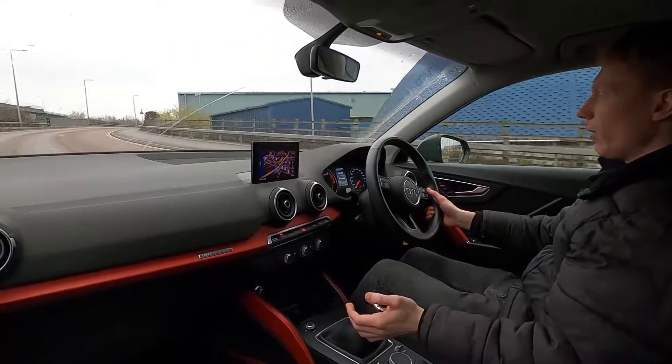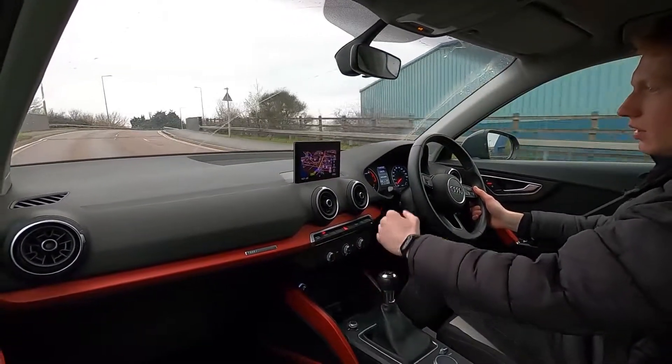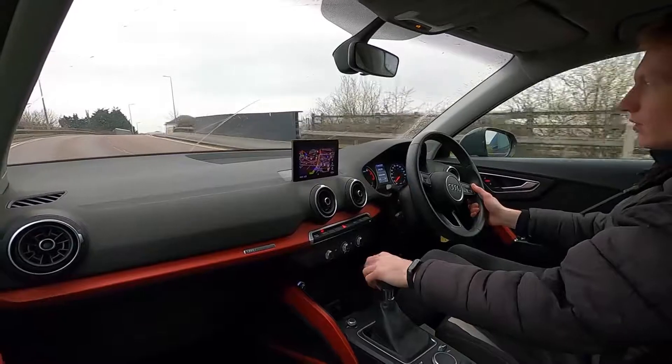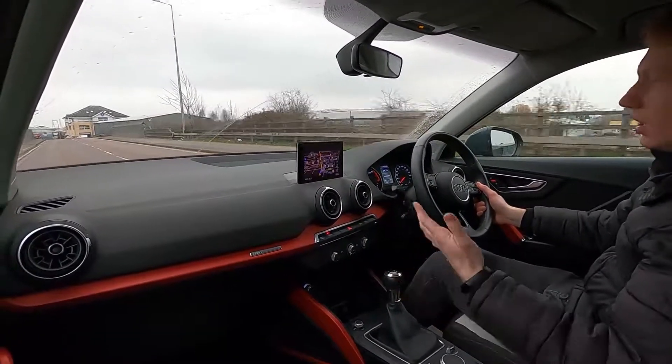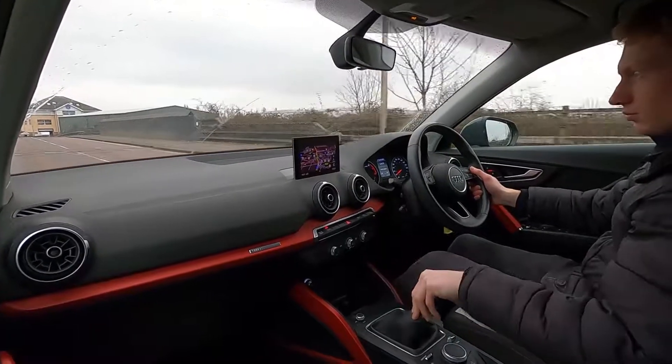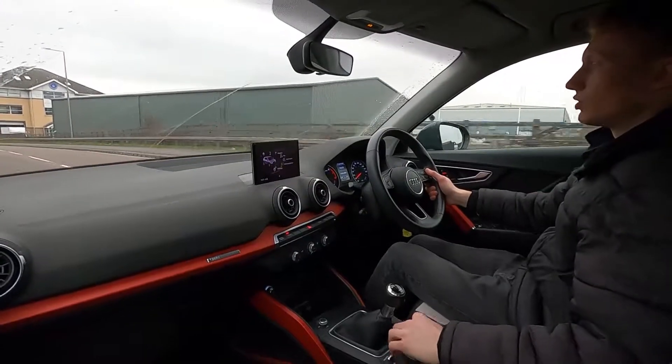It picks up speed again without any problems whatsoever. On the infotainment system you've got built-in sat-nav, DAB radio, Bluetooth audio, phone connectivity and USB as well. The screen is also compatible with Apple CarPlay and Android Auto.